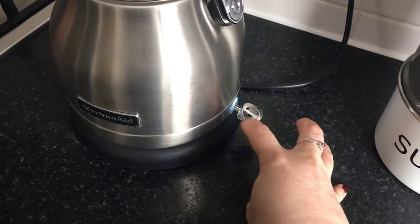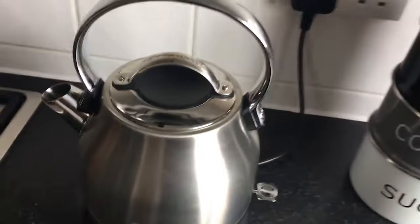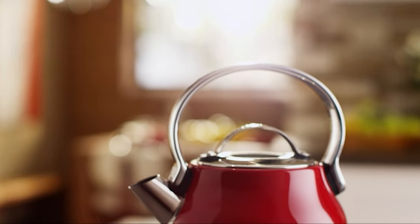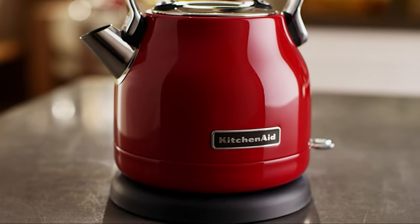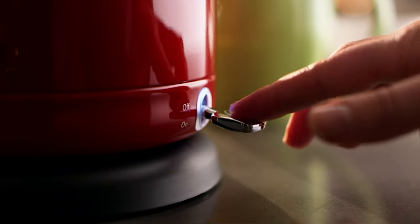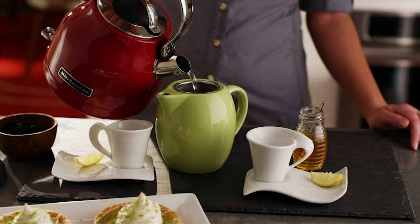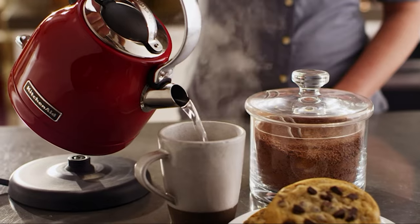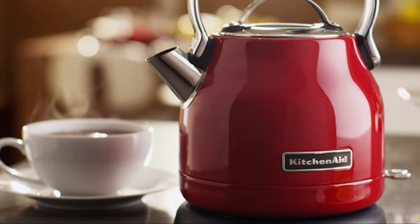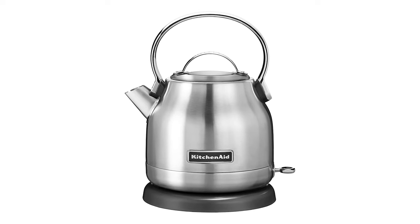If you're looking for a modern replacement for your stovetop kettle, then the KitchenAid KEK1222SX will fit the bill. This kettle is modeled on the classic steam whistle design, offering only two improvements: faster boil time and automatic shutoff. So if you're content without all the settings and features offered by other models, and you're willing to pay a little extra for the classic look, then this is the machine for you.